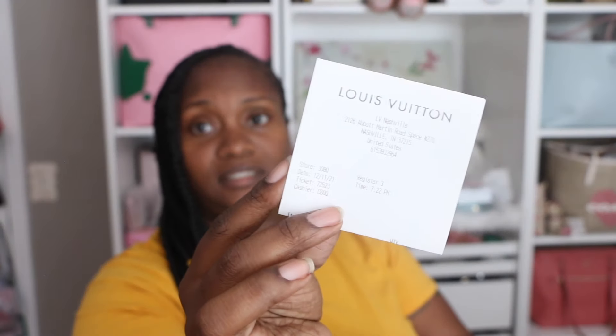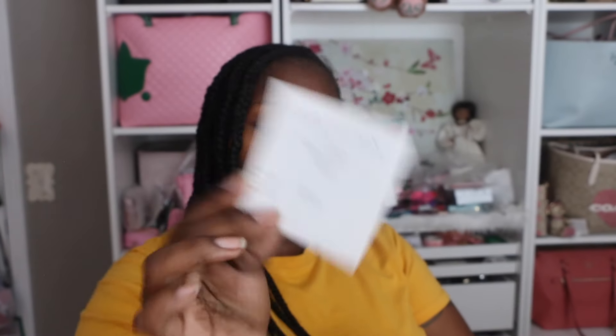Prices will be listed in the description box. Everything is PayPal friends and family, first come first serve. I will leave my email information in the description box for you to contact me. If it is sold I will mark it in the description box letting you know it's no longer available. This one does come with the box as well, and the receipt is also in the box. It is a gift receipt because I was buying these as gifts and giving them away to friends. So you do have a receipt that goes with this, with the Louis Vuitton store information and date of purchase.